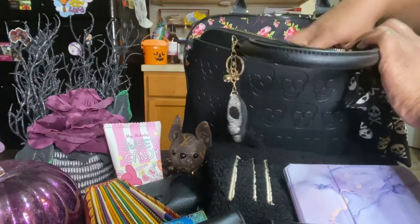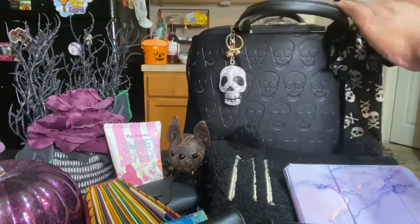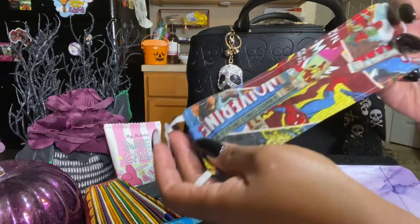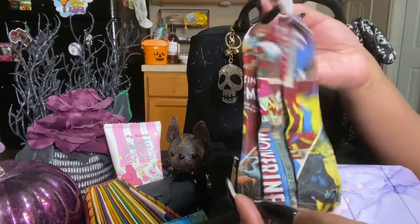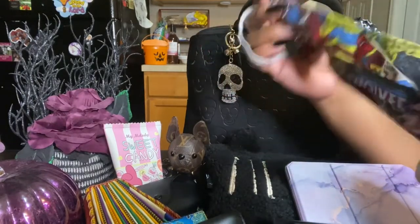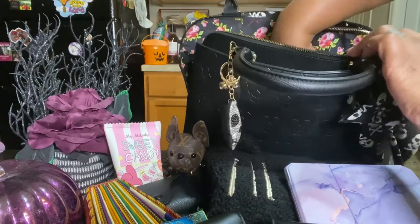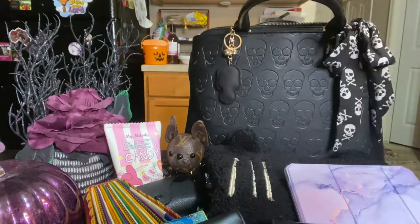I also have my mask in here. Like I said, my allergies and asthma have been acting up. I used to have a Muppet Baby Miss Piggy mask but I lost it when I went to Miami, so I opted for Spider-Man because I'm a comic book fan. It's Wolverine and Spider-Man but I keep this mask on me. There's also the card that came with the bag — the Bestie Johnson card. That's about all that's in that pocket.